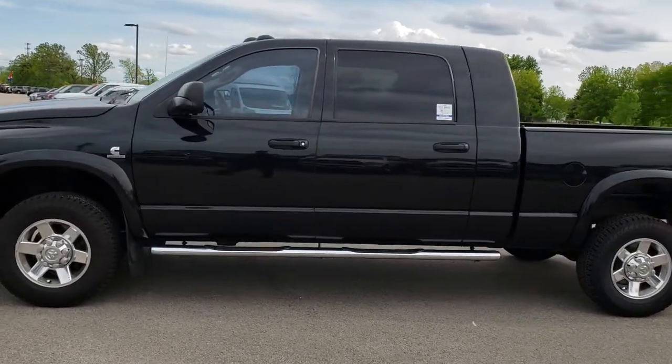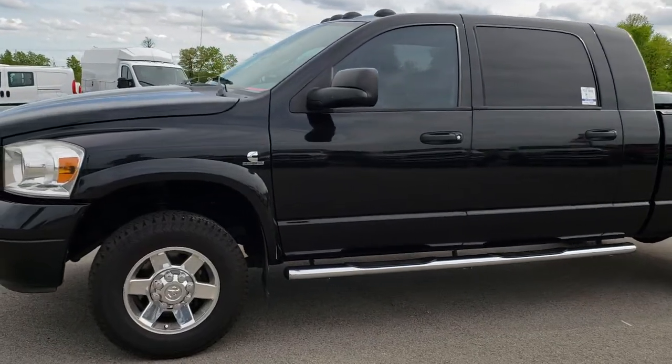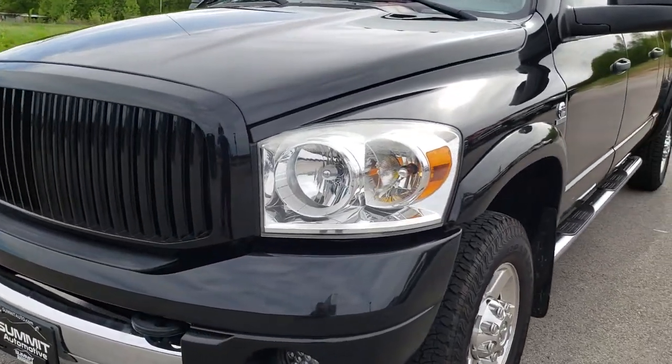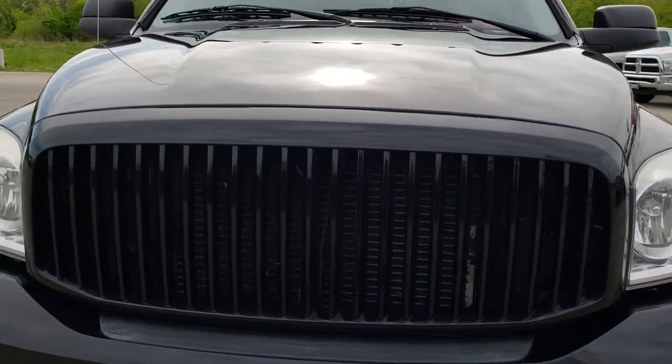This is stock number 9274A. We are here at Summit Automotive in Fond du Lac, Wisconsin, your new and used heavy-duty truck headquarters. Today we are checking out this 2007 Dodge Ram 2500 Mega Cab Short Box.